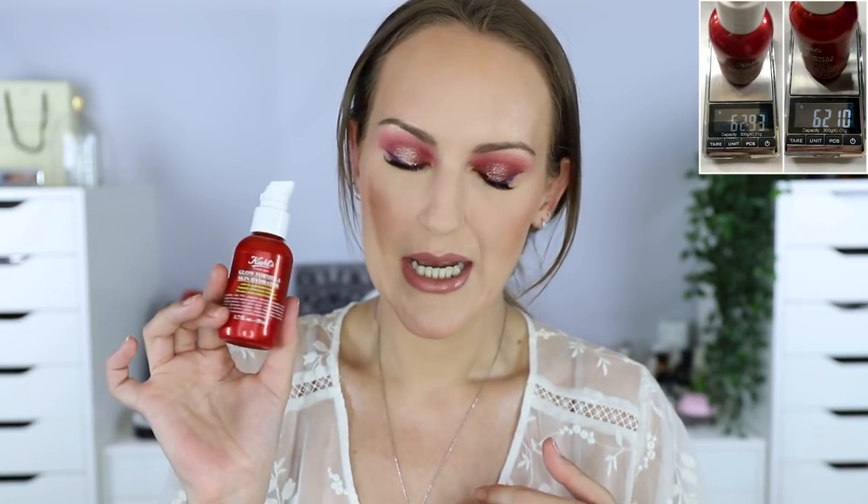My primer is the Kiehl's Glow Formula Skin Hydrator. It was 62.93 grams, now 62.1 grams. I'm a bit confused about this product - it's meant to be a glowy primer, but the back says it can also be used as a moisturizer, mixed in with your foundation, or put on before foundation. Basically do whatever you want with it.